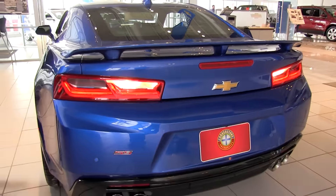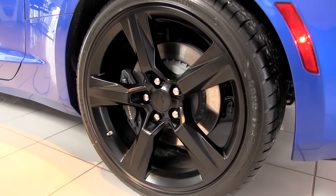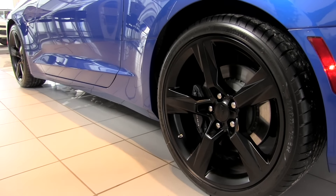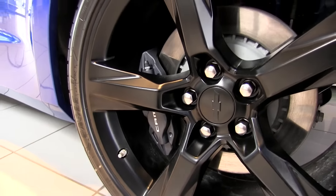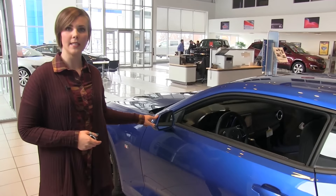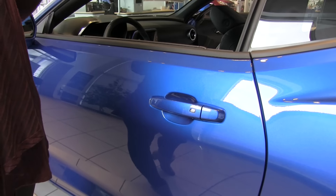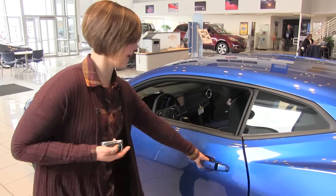Making our way over to the wheels, we have 20-inch low-gloss black aluminum wheels, which are standard for the SS. Also standard for the SS are the Brembo four-wheel disc brakes. Over on the driver's side, on the mirror we have the indicator for the blind spot detection, and on the handle we have a button for the easy enter and go system — if the fob is within three feet of the vehicle and you touch the handle, the doors will automatically unlock for you.